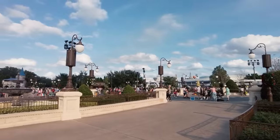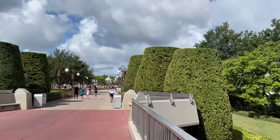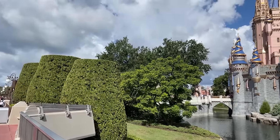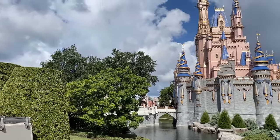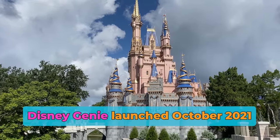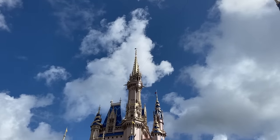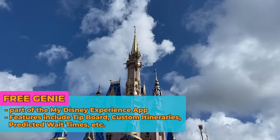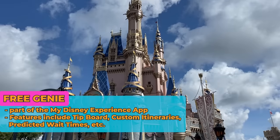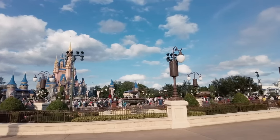Kicking this off with a little Genie 101 refresher. I'm going to sprinkle in Genie information throughout the video — I know it's very dense and information-heavy — so I'm going to share all my tips and tricks as we go throughout the day. But as a high-level refresher, Disney Genie is the system that replaced Fast Pass Plus. It debuted in October of 2021.